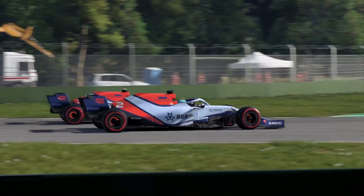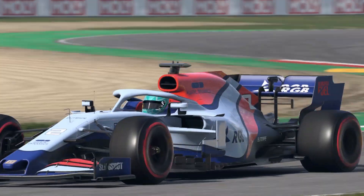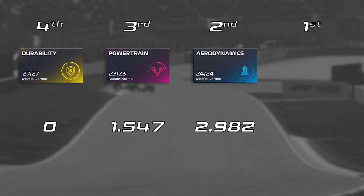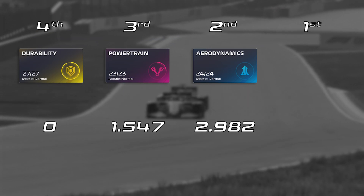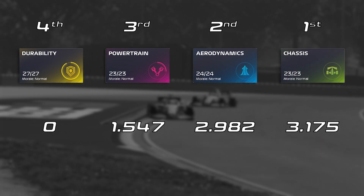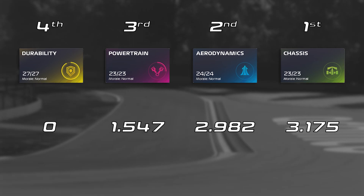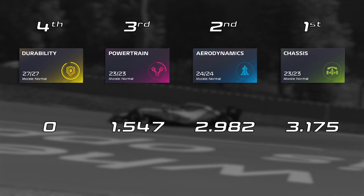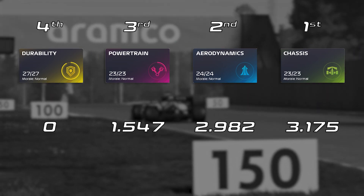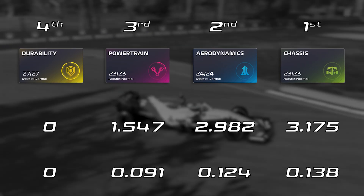Now that we have a rough estimate of how much time the Power Unit manufacturer upgrades provide, we can adjust the department results accordingly and finally get the answer we've been looking for. In fourth place is the durability department, with zero lap time improvement. In third is the Power Unit department, with a lap time improvement of 1.54 seconds. In second is the aerodynamics department, with a lap time improvement of 2.982 seconds — very impressive, but not quite as impressive as the chassis department, which has a lap time improvement of 3.175 seconds. We can also divide these gains by the number of components in each department to give an average lap time gain per component, which doesn't change the order at all, but is quite interesting.